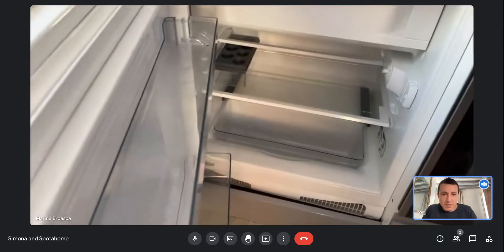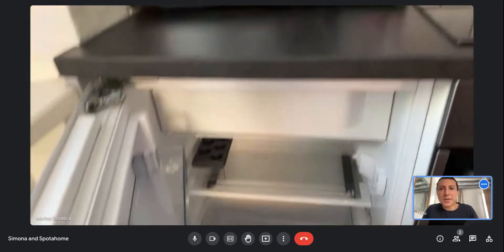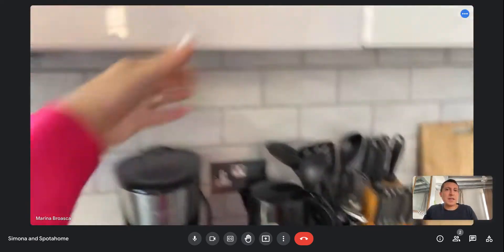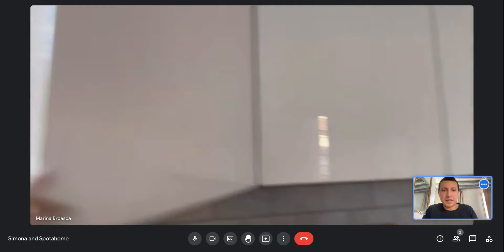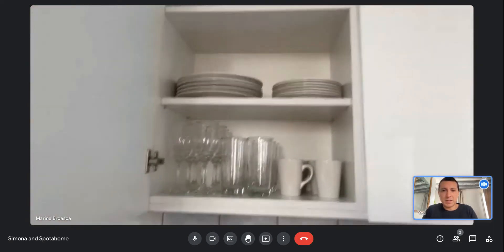You have the fridge and a freezer in the upper part. And here you can see all the pans and necessary items so you can just move in and start using the kitchen.